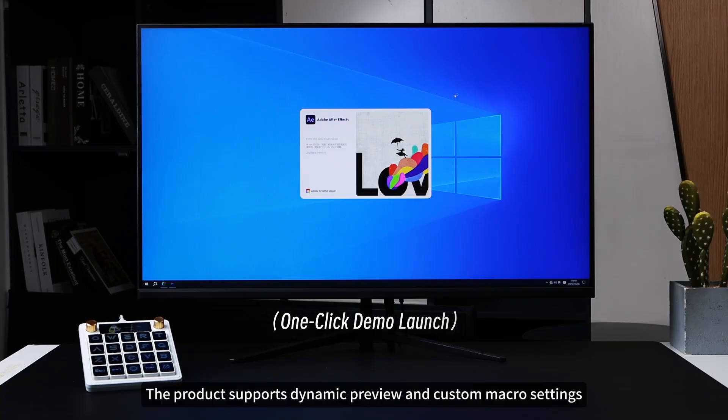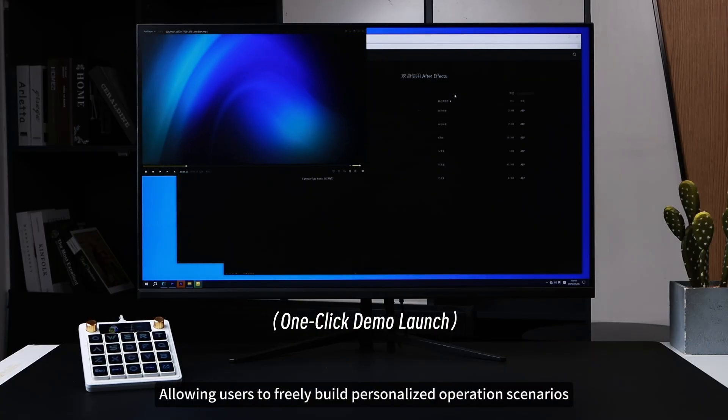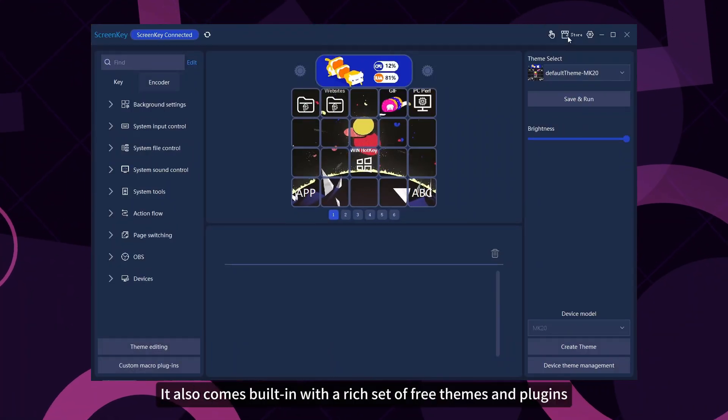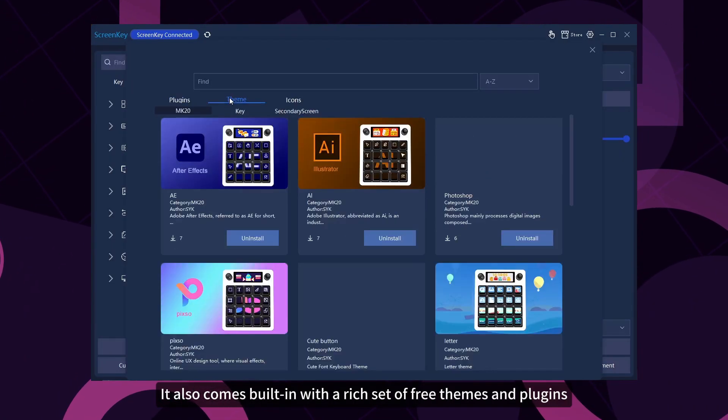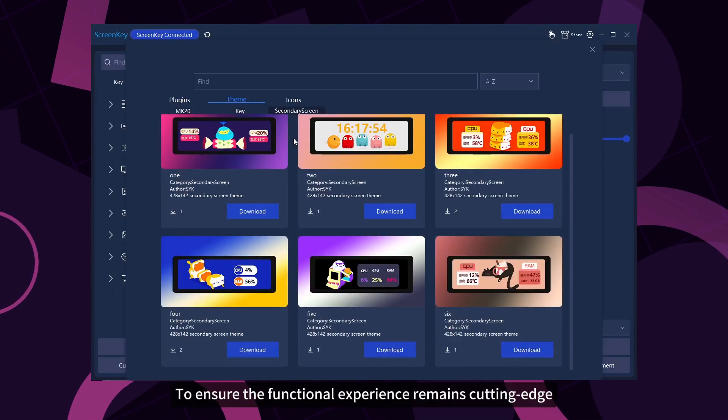The product supports dynamic preview and custom macro settings, allowing users to freely build personalized operation scenarios. It also comes built-in with a rich set of free themes and plugins, continuously updated online to ensure the functional experience remains cutting-edge.